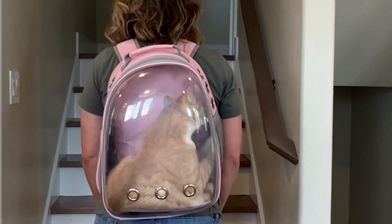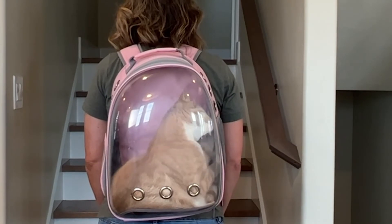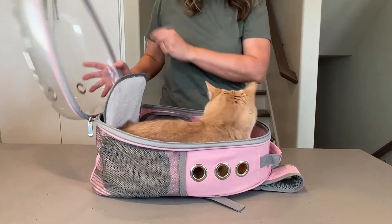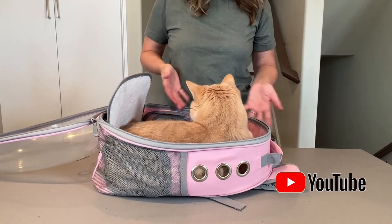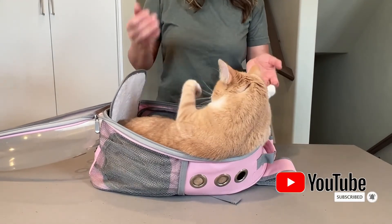What I use it for is going on walks, because we like to do family walks. Our cat is an indoor cat and we want to bring him — he really likes getting outside and getting fresh air, just looking at new places. Okay, Teddy, you're free. I think he likes it.